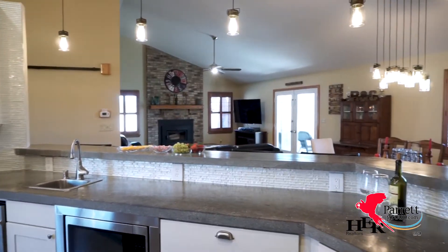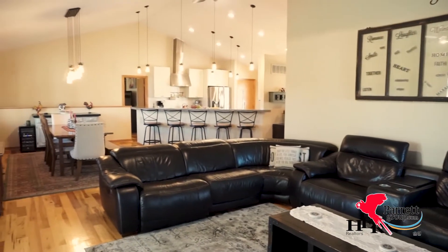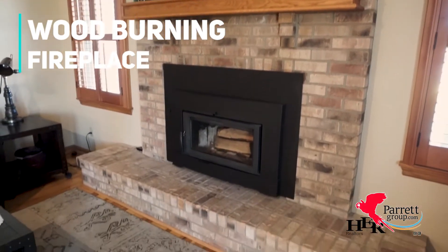The kitchen opens nicely to the dining area and living room. It has a wood-burning fireplace, which will be great for Ohio winters.